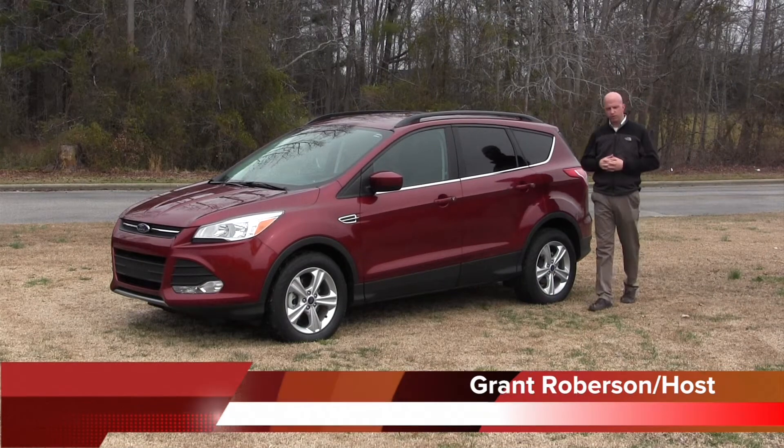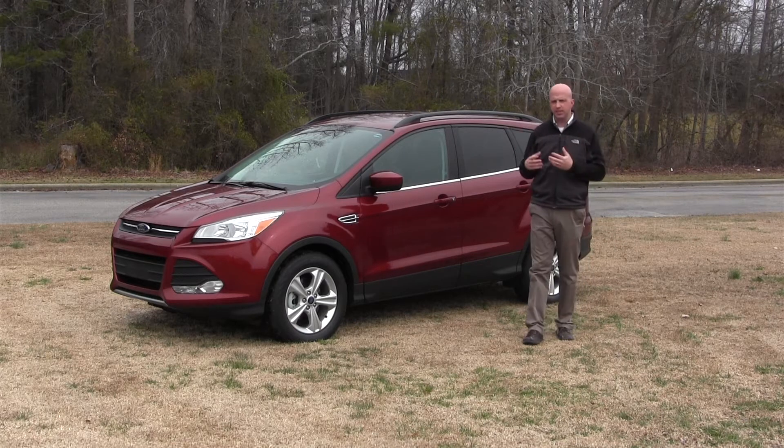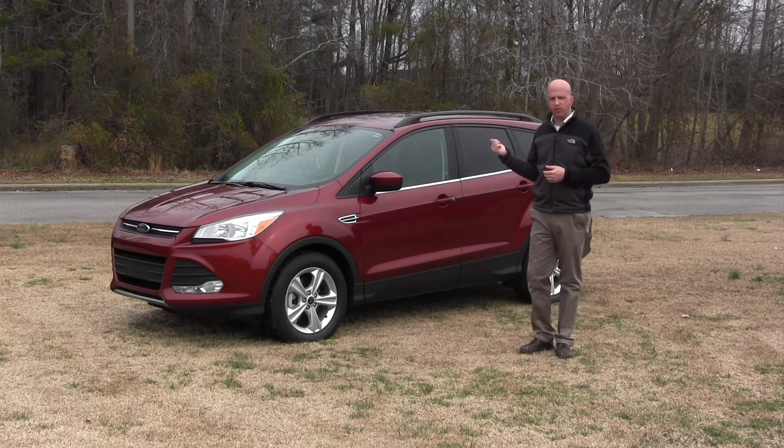Hey, welcome to this edition of Road Warrior. I'm your host, Grant Robertson. Now, the small SUV segment has really come to the forefront now. It's always been there, but maybe it's getting a little bit more notice right now. And the way you can tell that is by the re-engineering and redesign of a lot of models. One notable of that, of course, is the 2014 Ford Escape.